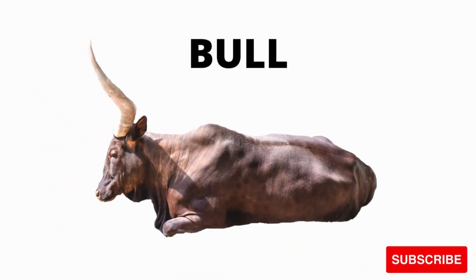What is this? Bull. It's a bull. It's a bull. What is this? It's a bull. Bull.